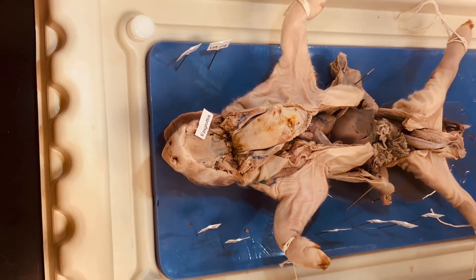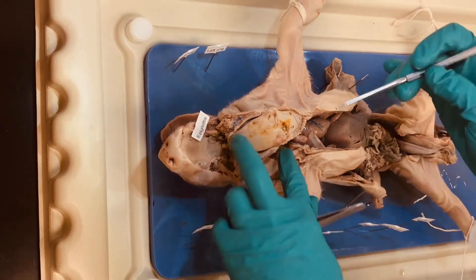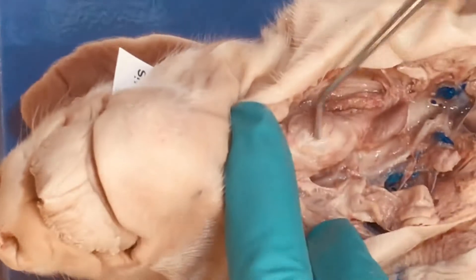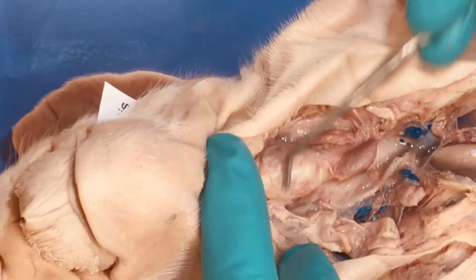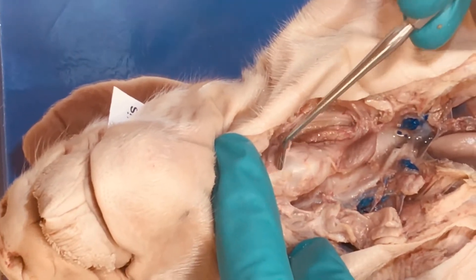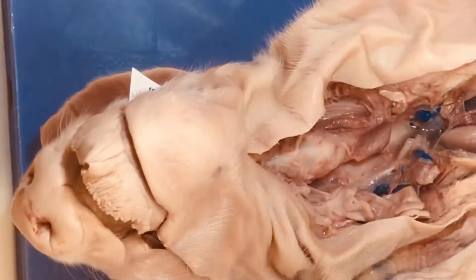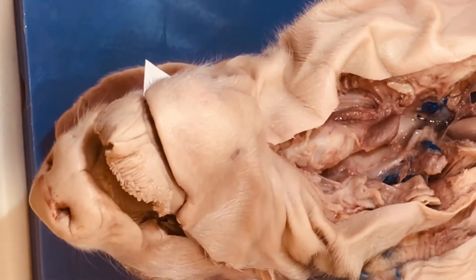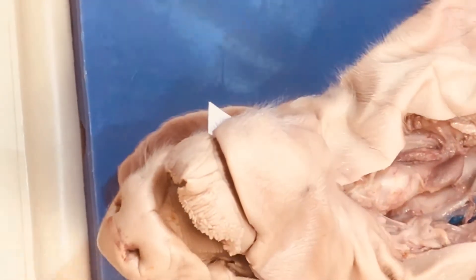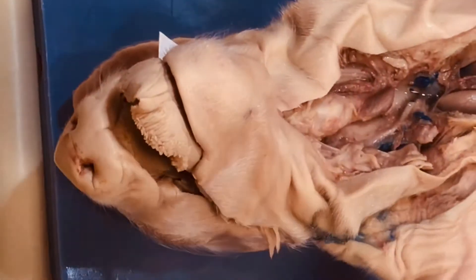As air moves down, it's going to go through the pharynx, which includes the nasopharynx, oral pharynx, and laryngeal pharynx. Then we move into the larynx, best visualized on our pig down here in the cervical area. This firm structure right here is the larynx — another name for this might be the voice box. The folds that we cannot see here actually vibrate as air moves through and we create sound, which we modify with our mouth, lips, and tongue.